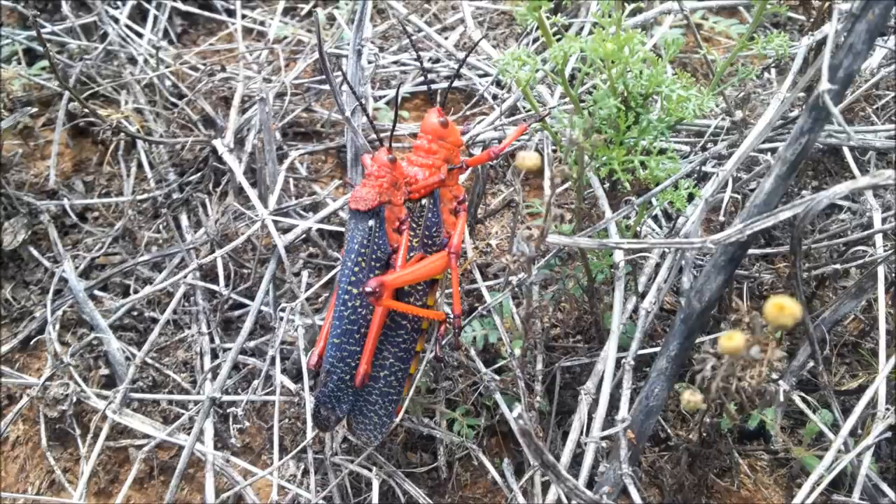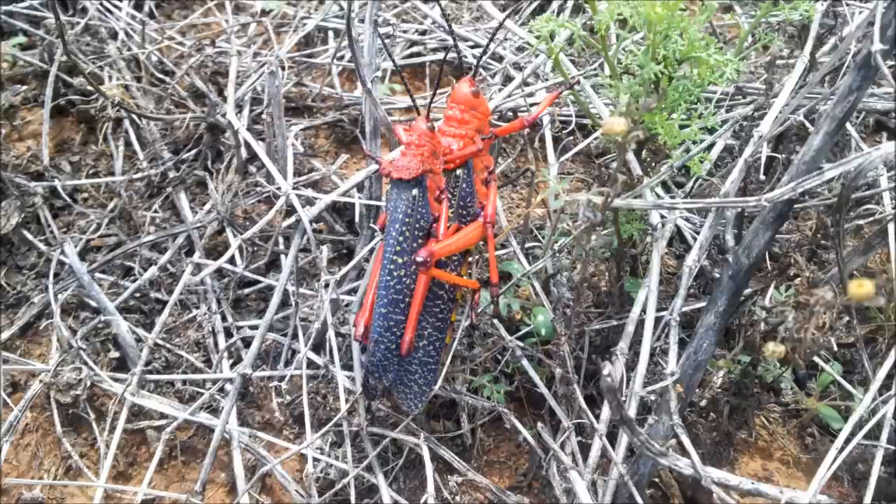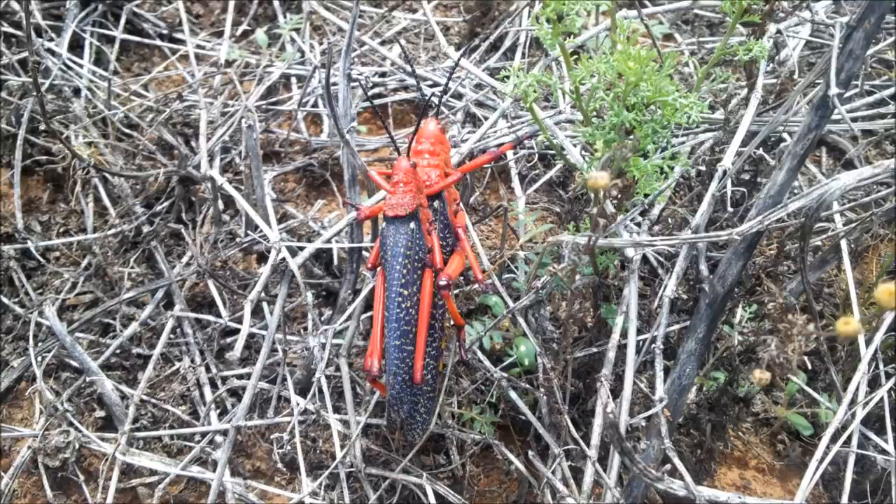At the Meerkat Magic Conservation Project in the Meerkat Magic Valley Reserve, I'm very fortunate to see the breeding cycle of a very rarely sighted locust here on the reserve. As I mentioned recently in one of my video clips about this locust, it uses aposematic or warning markings.